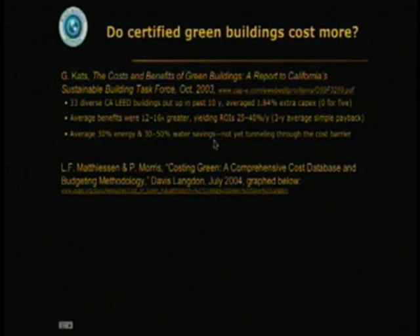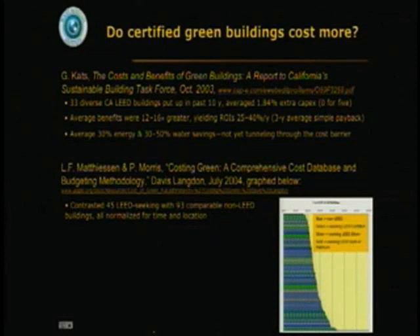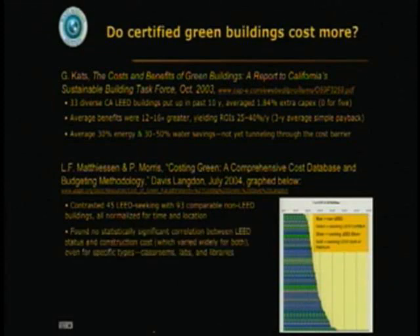There's a more recent and interesting study that interleaves blue buildings, which are non-LEED; green, seeking the lowest level of LEED certification; silver, seeking LEED silver; and gold, seeking LEED gold or platinum. Looking at 45 of them contrasted with 93 comparable non-LEED buildings normalized for time and location, there is no statistically significant correlation between LEED status and construction cost.